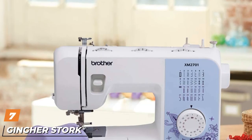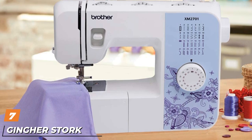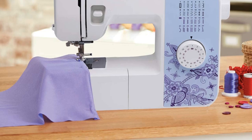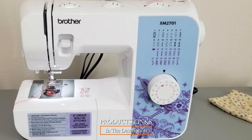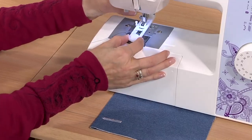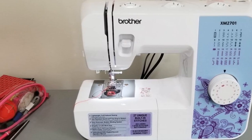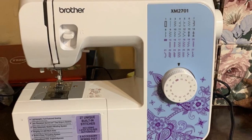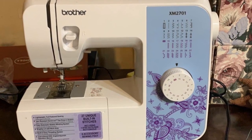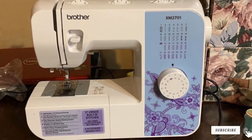Moving on to number 7, the Brother XM2701 Mechanical Sewing Machine. The Brother XM2701 has 27 built-in stitches, including decorative, blind hem, zigzag, and stretch stitches. It features a brightly lit LED work area and 63 stitch functions. It can be used for a wide range of everyday sewing projects and has a speed of up to 800 stitches per minute.